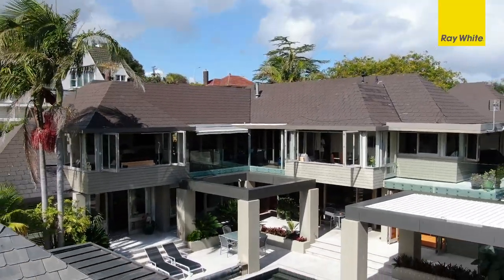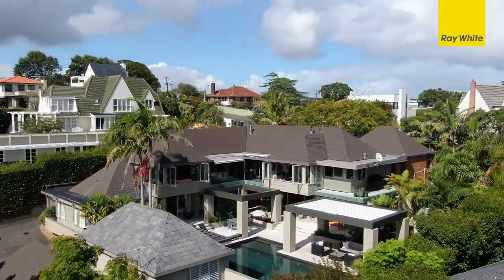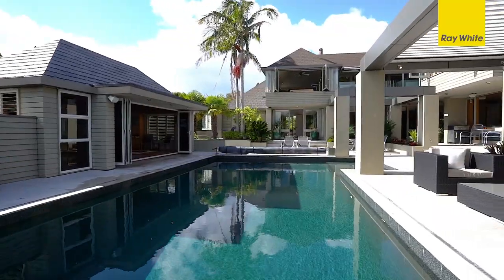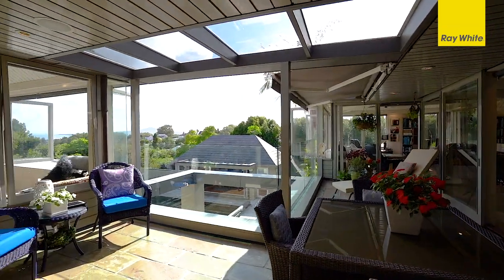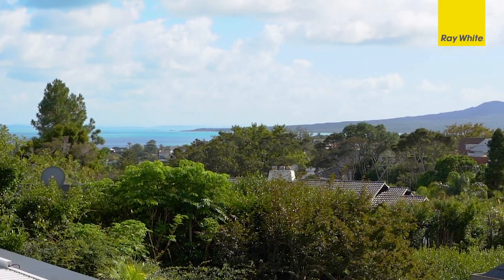The main home spreads across two levels, encompassing in excess of 550 square meters of accommodation and living, centred around the magnificent heated pool. Further to this, a pool house makes a convenient gym or guest suite. Ample garaging and sweeping decks on both levels add even more space for your needs.